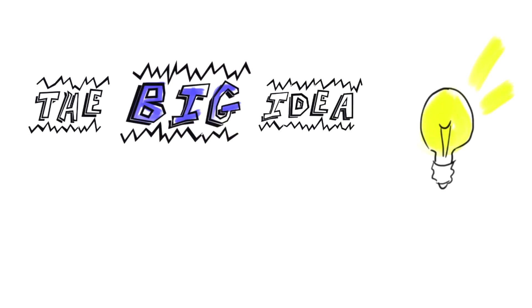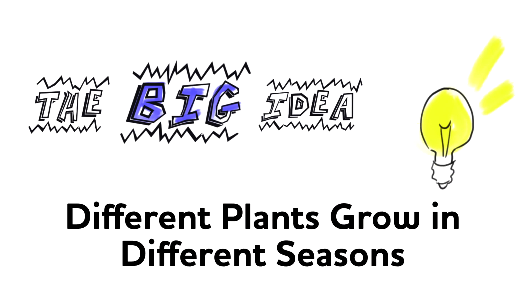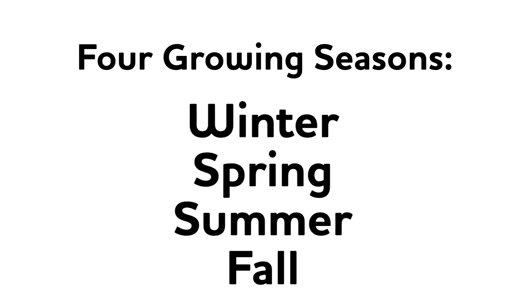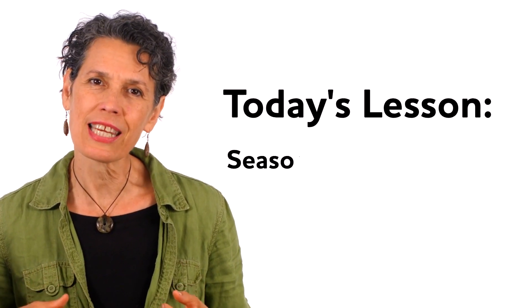Hello friends! Welcome back to Foodprints. I'm so very glad you're here with me because the big idea we're exploring today is: different plants grow in different seasons. Here where I live in Washington DC, we have four different growing seasons — winter, spring, summer, and fall — and each one of those seasons has a different temperature and different types of weather. Those changes throughout the different seasons have a big impact on what's happening in our gardens. That's why today's lesson is called Seasons of the Garden.